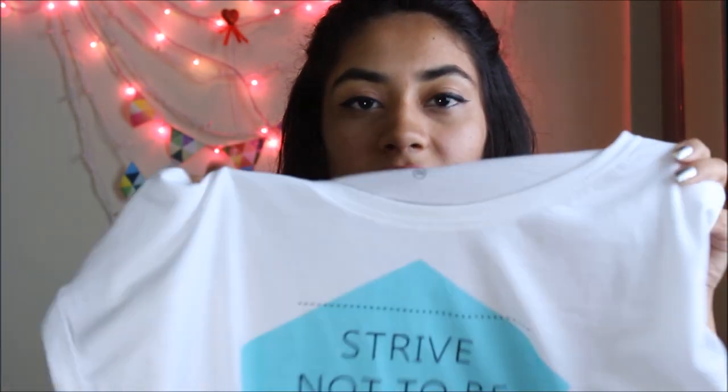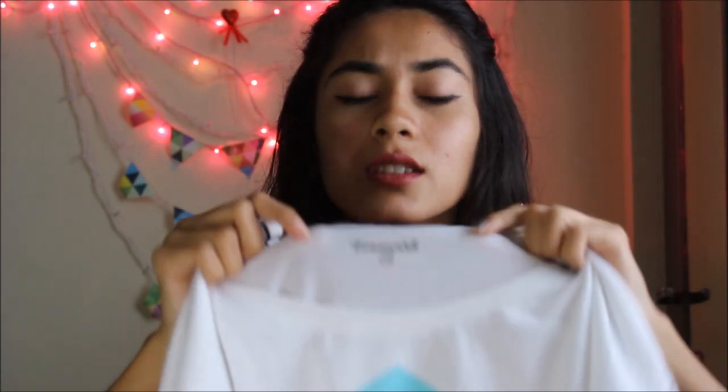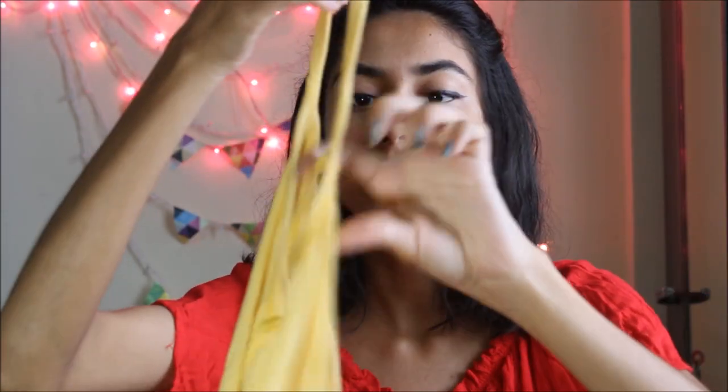The next one is a normal t-shirt. I've shown this in my summer video also because it's very comfortable and the fabric is very smooth and nice. This one is from Teen Spirit — I got this from Reliance and it's extra small size, you can get your size there too.